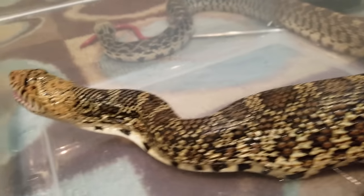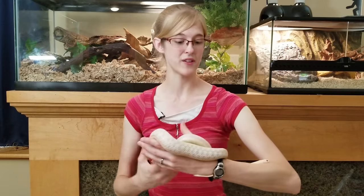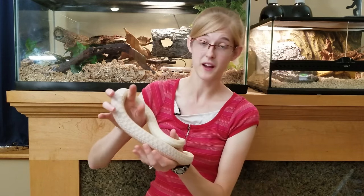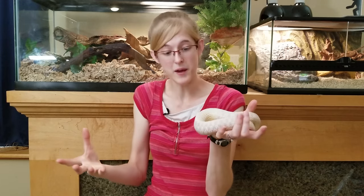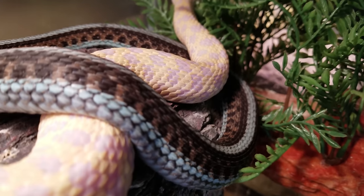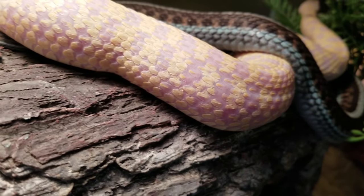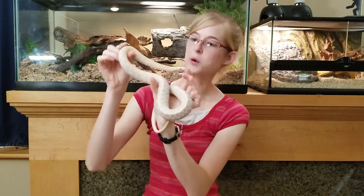Scale spread is normal in just a couple of instances: one, if they just ate a large meal and their skin is stretching around the food, or when the snake is gravid or pregnant. When snakes have eggs or live young developing inside, of course they're going to look bigger because the skin is stretching around the babies. This is my albino checkered garter snake, Fatness Everdeen, and she has major scale spread right now because she has a lot of babies that are cooking. She is due to give birth any day.